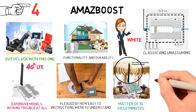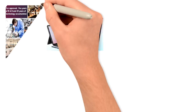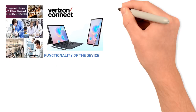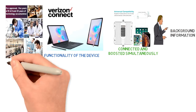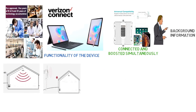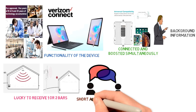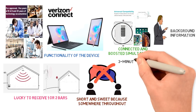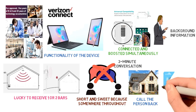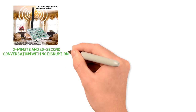According to the specifications, the booster works with all American carriers. For the purpose of our test, we used a Verizon-connected device, a laptop, and a tablet to test not only the functionality of the device, but also its claim that multiple devices can be connected and boosted simultaneously. We set up the antennas inside and outside of our office building, which on a good day is lucky to receive one or two bars. Most of the time, conversations are short because somewhere throughout the conversation, the service cuts out. The goal was to hold a full 3-minute conversation without having to go outside or call the person back. Once the antennas were correctly positioned and our devices connected, we made our first call. Thankfully, the booster passed the test — we had a 3-minute and 40-second conversation with no disruptions.